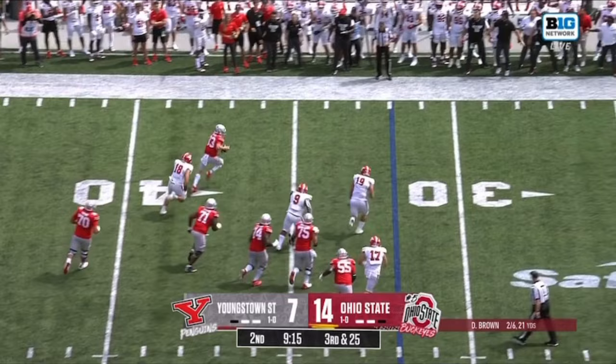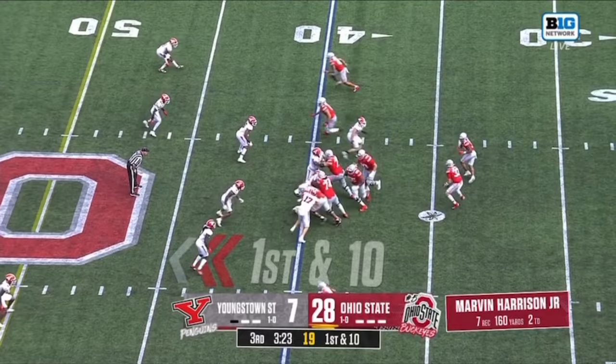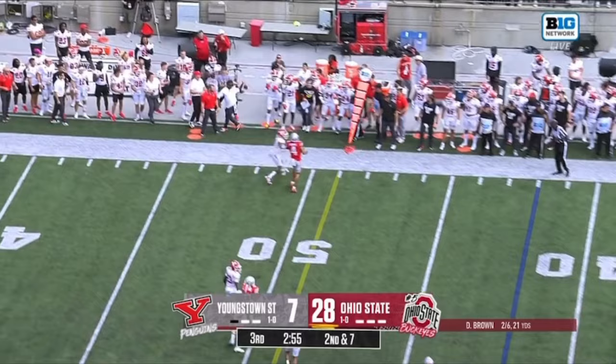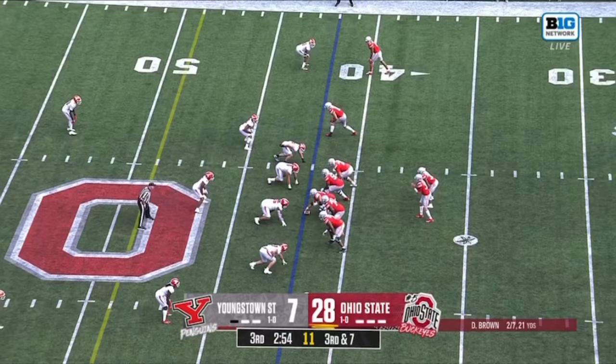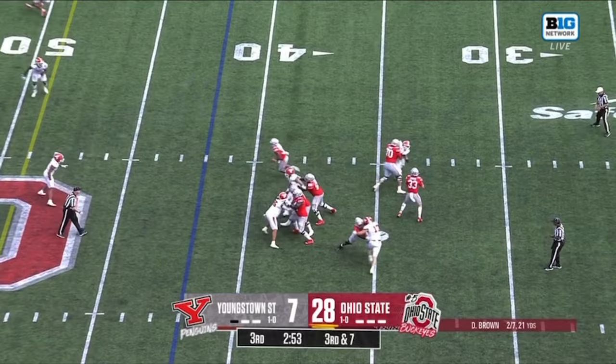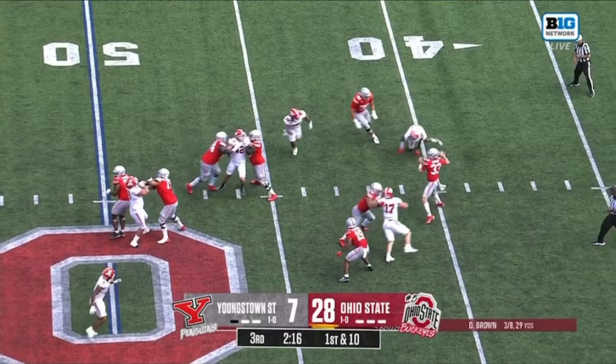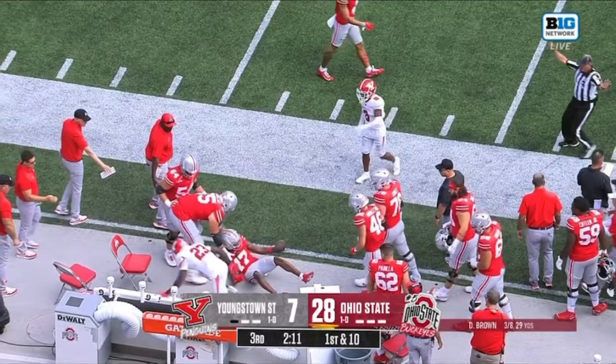Brown under pressure, they run out of bounds. Second series now for Devin Brown, and he will keep it. So you've seen some quarterback powers and some designed runs for him dialed up. Great throw, in stride — that's caught by Cardinal Tate.